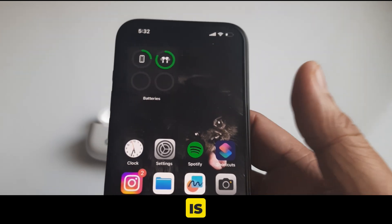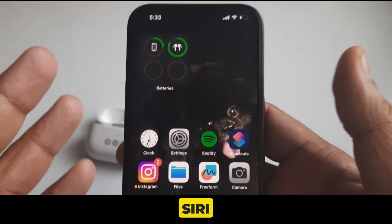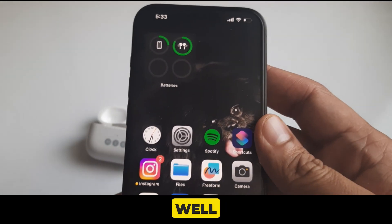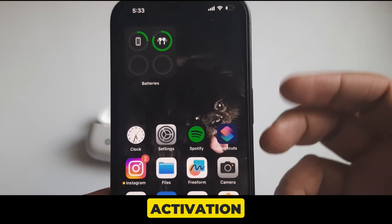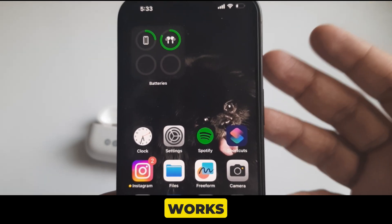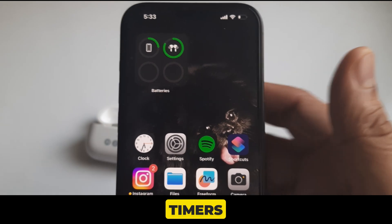Solution 11: Some people on Reddit reported that re-pairing AirPods and recalibrating them makes Siri work again. If you cannot get voice-activated Siri to work at all — neither Hey Siri nor any other method — try unpairing and repairing your AirPods. This is very frustrating especially if you use Siri to set timers regularly.